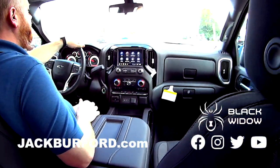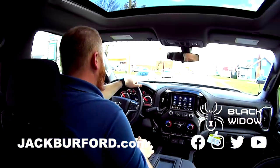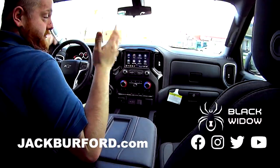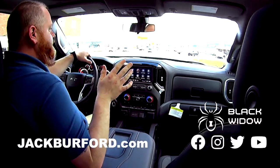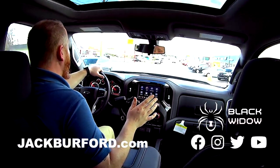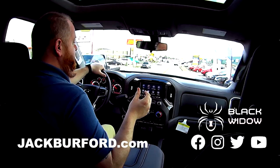This is really sweet and people can come by and test drive this anytime, of course — Jack Burford. JackBurford.com, check it out. There's all kinds of pictures; Greg takes all those pictures. You'll get to see a really cool feature about this truck.